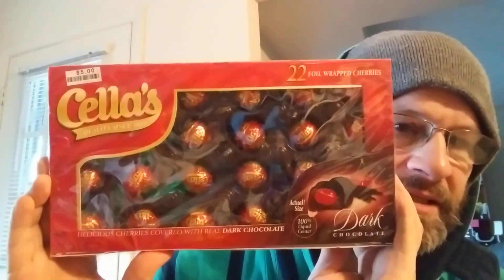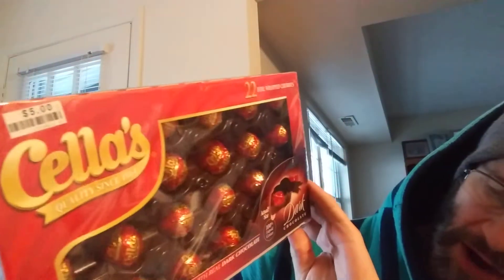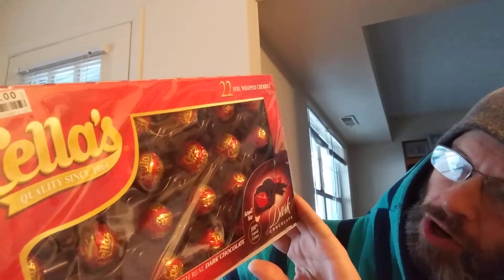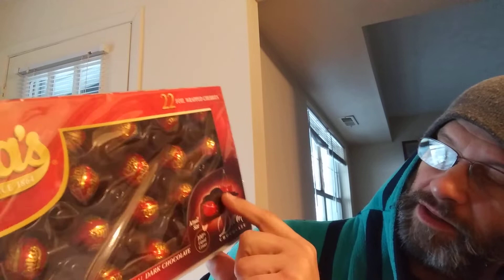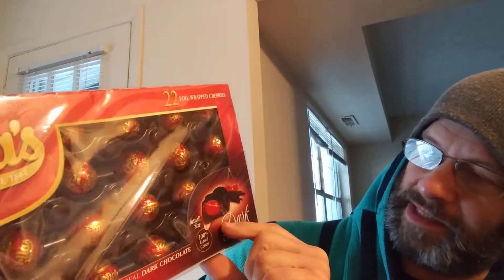This review is of Cella's delicious cherries covered with real dark chocolate and they have a 100% liquid center. This is the actual size it says here.